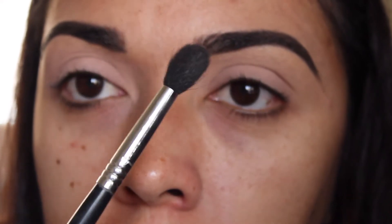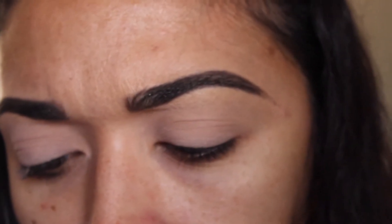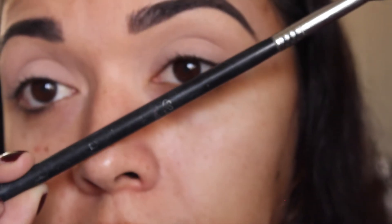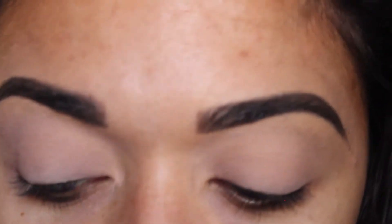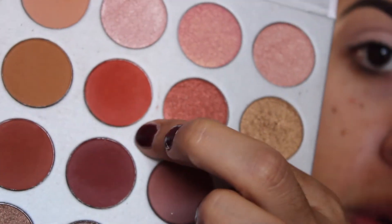I'm going to take a Sigma tapered blending brush — I honestly don't even know the number of it. I think it's an E10. I've had these for so long that the markings have completely come off. I'm going to take that and go in with this orange shade.